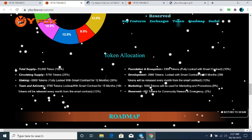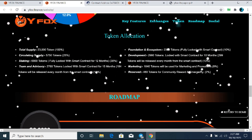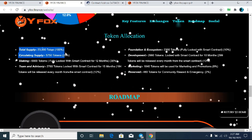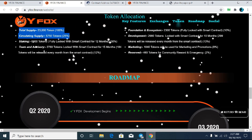Right now, this token is available on Uniswap, Hotbit exchange, and also on the Biloxi exchange. You have the chance to buy this token directly from the decentralized exchange. Or if you are unable to buy the token directly from Uniswap, simply buy the token directly from Hotbit or Biloxi exchange.